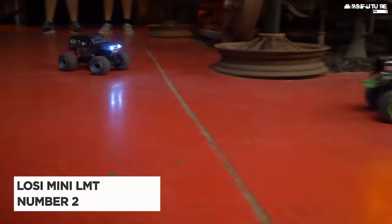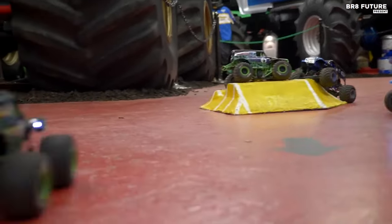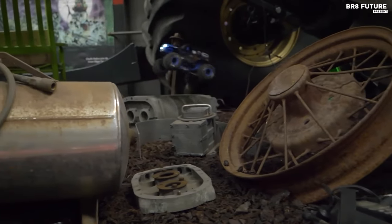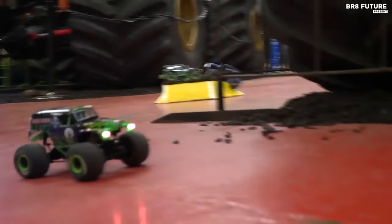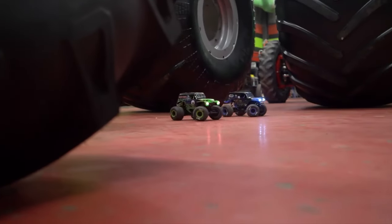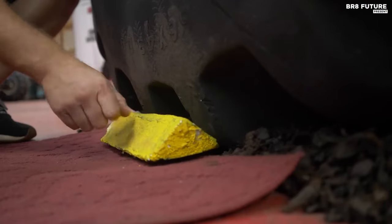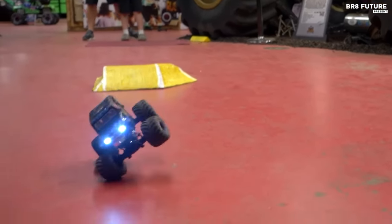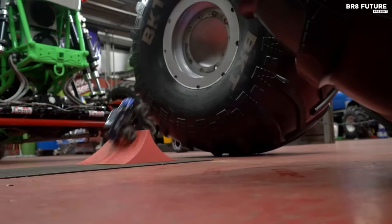Introducing the Mini LMT 4x4 Brushed Monster Truck RTR, hailed as the second best among Luzi's RC cars. This compact powerhouse offers a plethora of features that make it a formidable competitor in the world of RC monster trucks. With its fully ready-to-run setup, officially licensed bodies, and solid axle four-wheel drive, the Mini LMT delivers an authentic monster truck experience. Equipped with functional LED headlights, realistic BKT tires, and a durable aluminum chassis, this beast is ready to conquer any terrain.